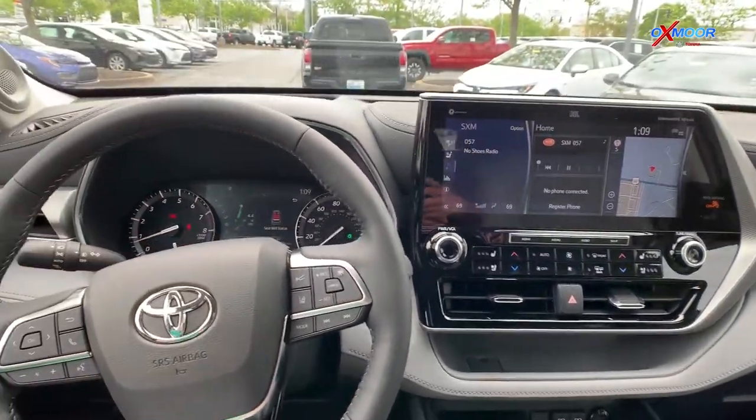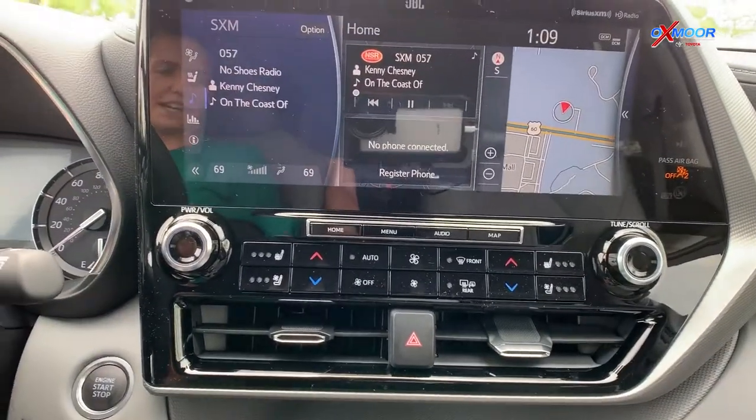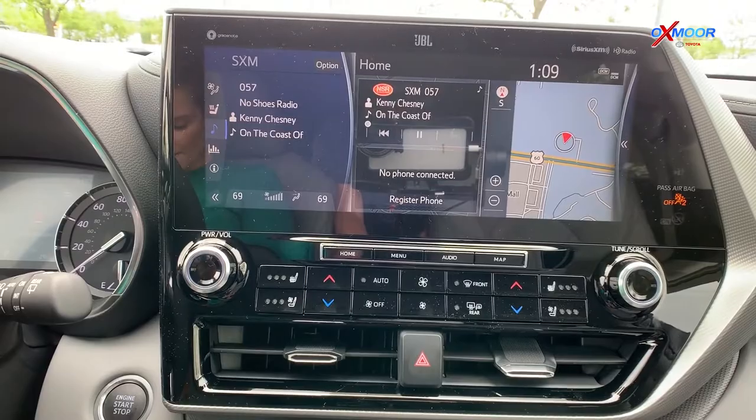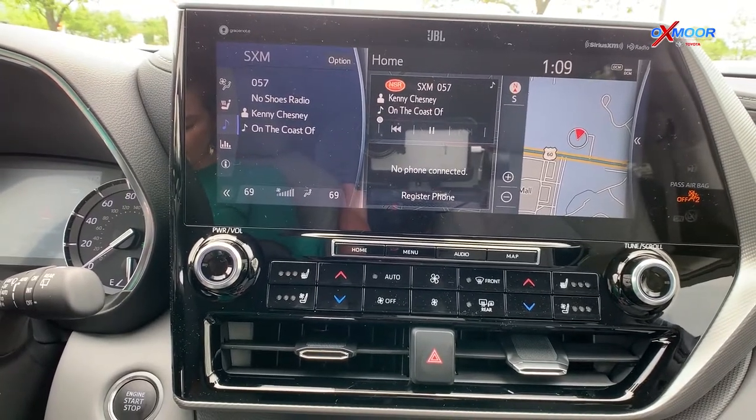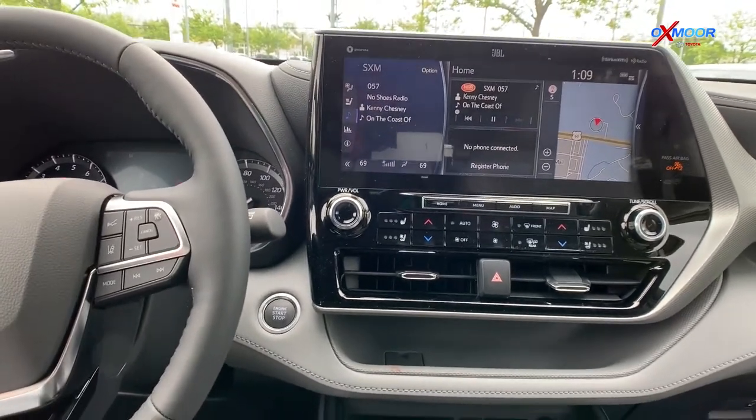One thing I want to show you is this really nice 12.3-inch touchscreen. It's also going to come with the dynamic navigation, Android Auto, Apple CarPlay, and hands-free Bluetooth — a lot of nice features in here.